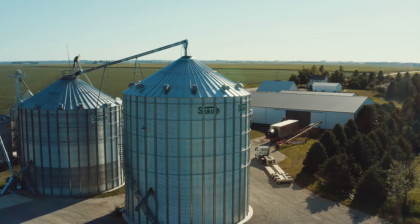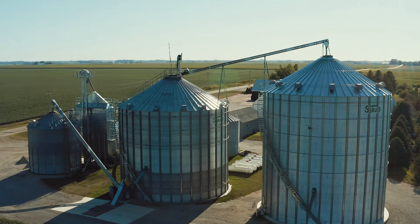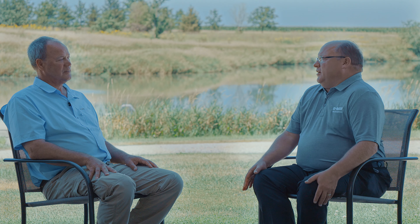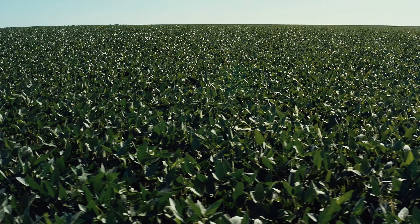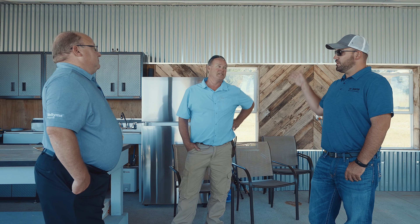In all the time we've been using dicamba products, we have had no issues with neighbors, no issues with our own crops. Even where we have our own crop adjacent to a dicamba crop, we've never hurt ourselves — we've always had great success. What if that dicamba trait went away? Would it hurt your yield? I think it would. It's been a product we've used for years with great success, and if it went away, it would leave a pretty big hole.